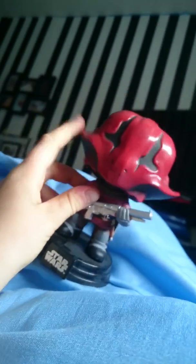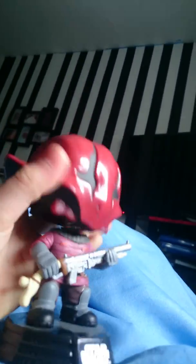Then we've got this guy. Can anybody tell me who this is down below? Because I only know that it's the Emperor's Guard.